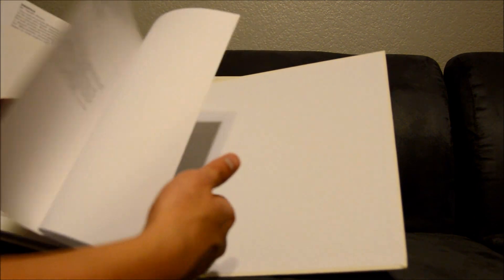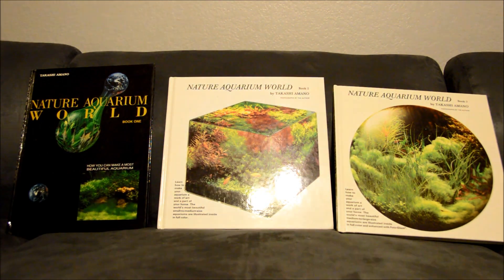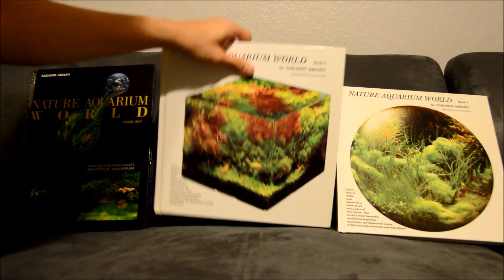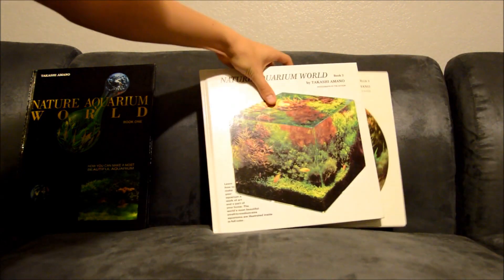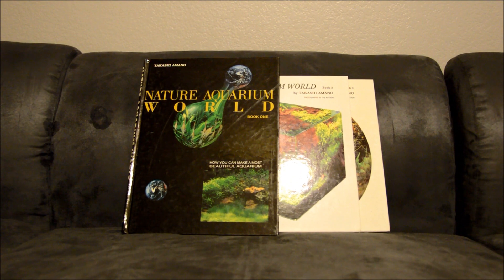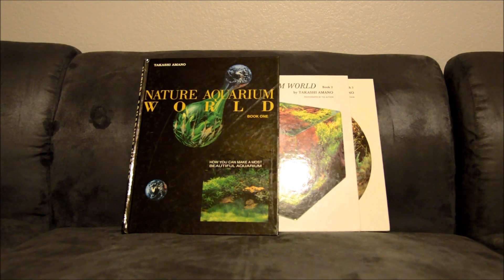Pretty cool stuff. If you're into aquascaping, you should know this man. He makes ADA tanks and ADA products — maybe you even use his soil. Good stuff. Probably check it out and buy it, support him if you can. If not, no biggie. Like I said, I don't really collect books, but it was on sale, couldn't pass it up. Peace.